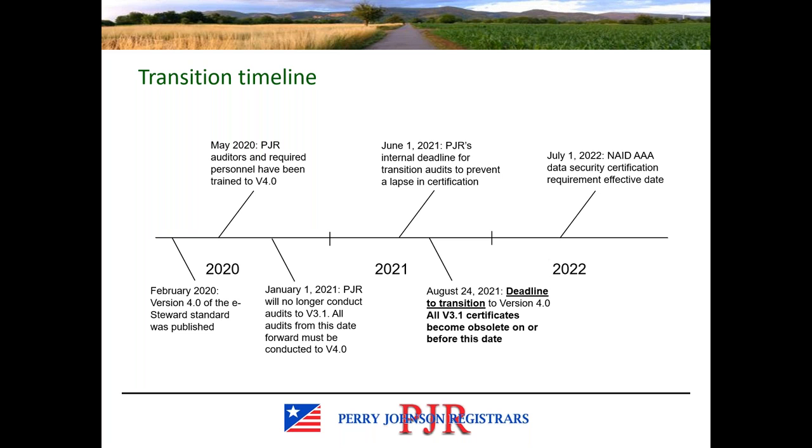Our recommendation for a deadline to have your audit is June 1st of this year. August 24th is the deadline to transition for eStewards — all remaining version 3.1 certificates will become obsolete on or before that date. Additionally, July 1st of 2022 is the deadline for eStewards version 4 client organizations to obtain NAID AAA data security certification. This is a requirement in the new version of the standard. Some clients already have this certification, but if you don't, you are required to obtain it by July 1st, 2022.